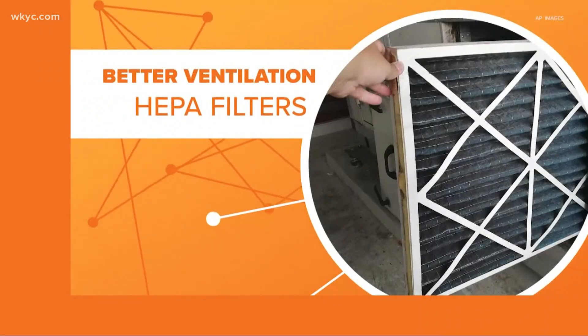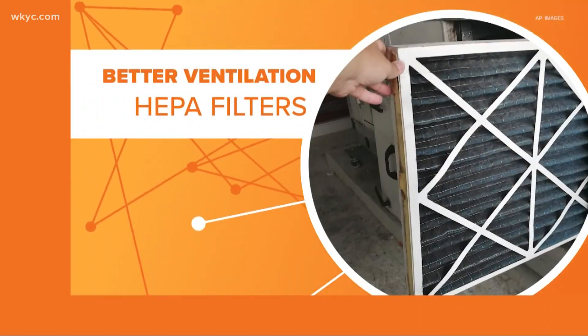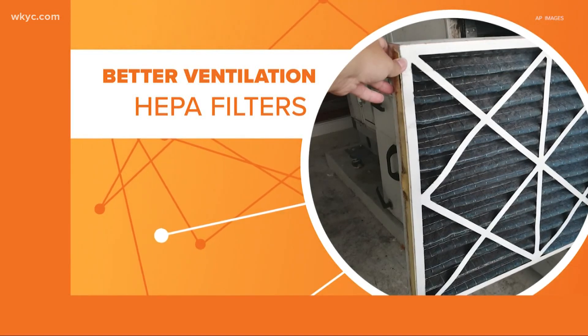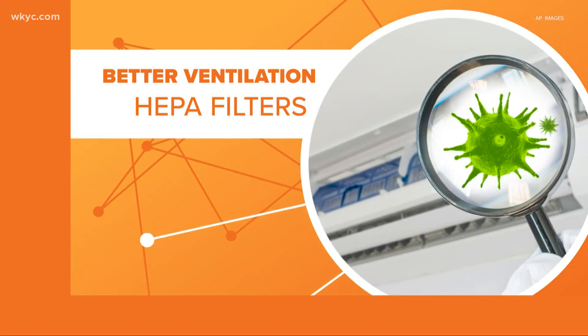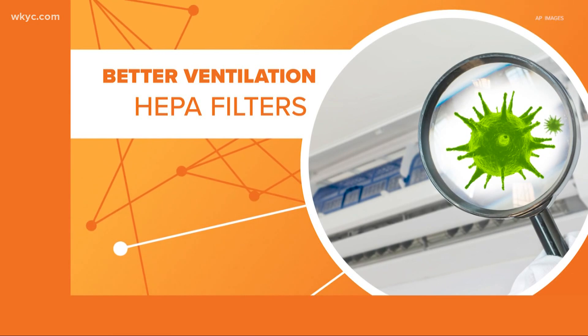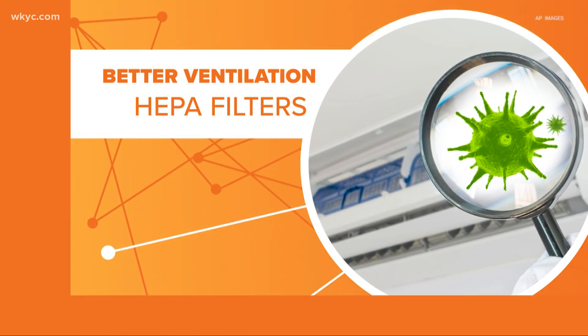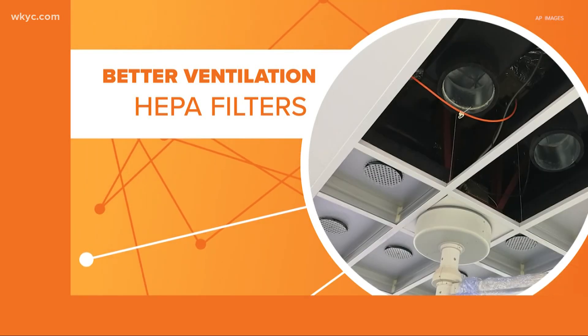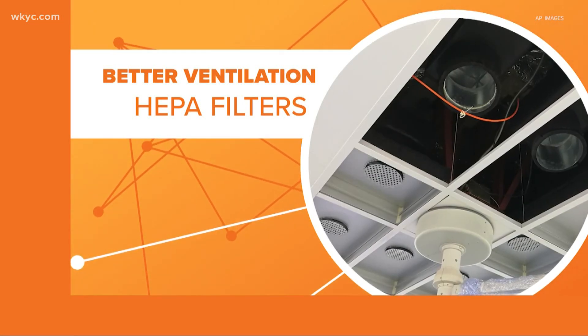One solution is better ventilation. One of the most practical ways to do that is to use high-grade HEPA filters in ventilation systems. Those can filter out many of the tiny droplets that contain the coronavirus. The only problem is most residential systems can't handle the highest-grade HEPA filters — you need a large system with a motor strong enough to pull and push air through.